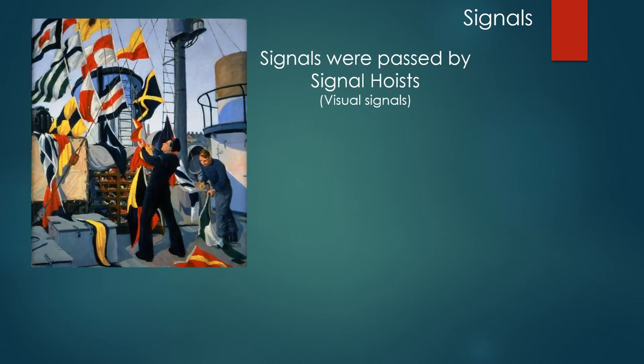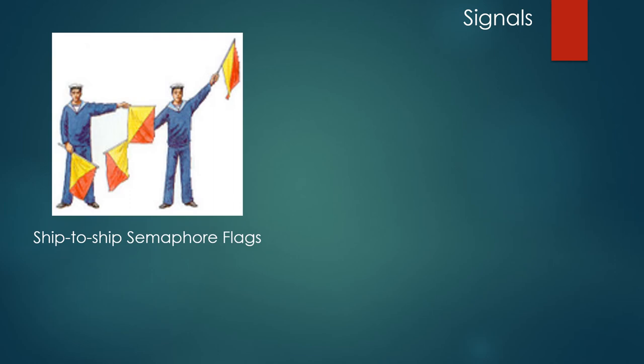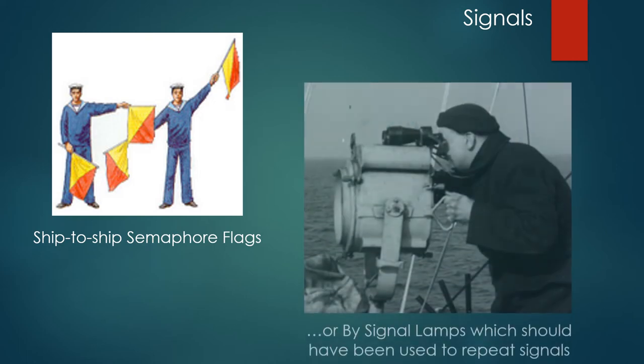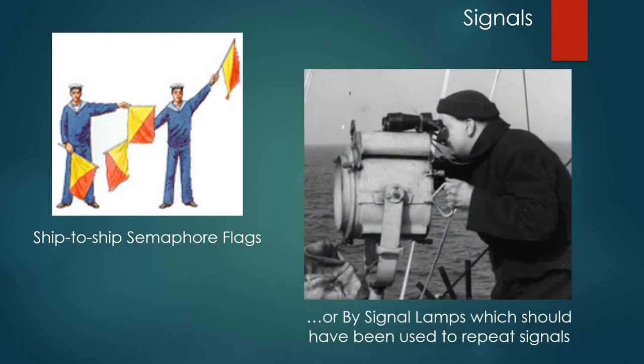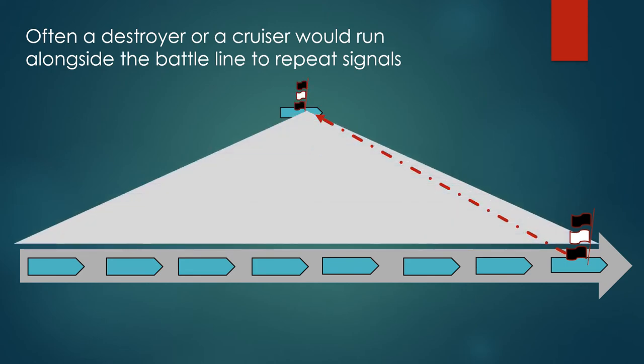Signals were passed by signal hoists — that is, running coded colored flags up to the masthead to create visual signals from ship to ship. But visibility when following a ship into action can be poor. Ship-to-ship signals could also use semaphore flags, or signal lamps, which should have been used to repeat signals anyway. Often a destroyer or cruiser would run alongside the battle line to repeat the signals from the admiral, so the whole fleet could read the signal more or less at the same time.